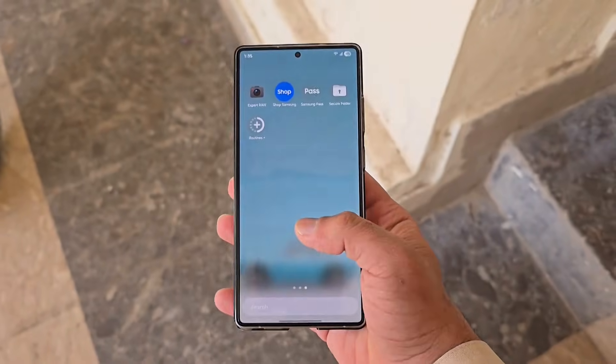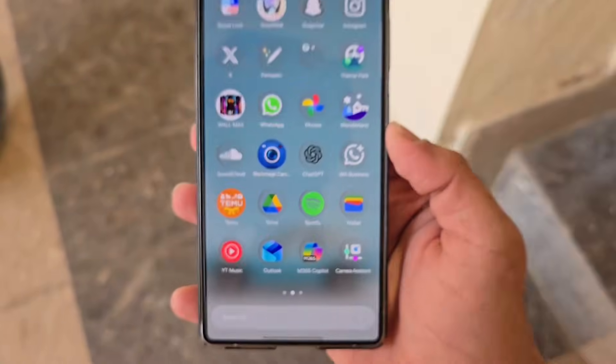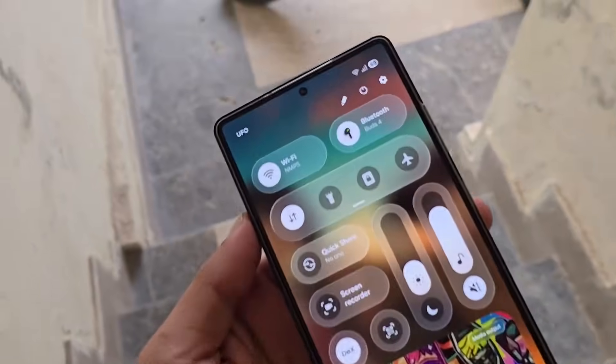One UI 8.5 is expected to roll out to Galaxy phones in 2026, likely after the launch of the Galaxy S26 series, and it's currently available in beta for the Galaxy S25 lineup.